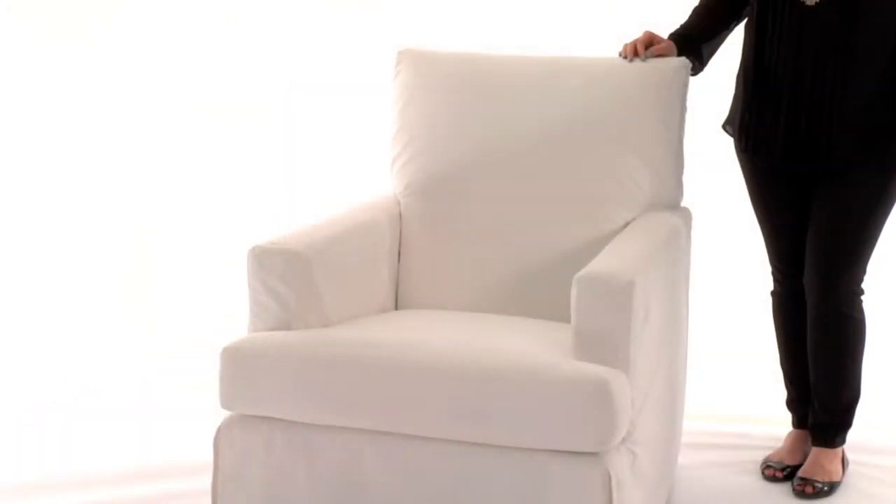This is Pottery Barn Kids Bryant Glider. Designed with a spacious cushion, a tall back for head support, and plush padded armrests, our Bryant Glider provides the perfect spot for nursing, rocking, and napping.